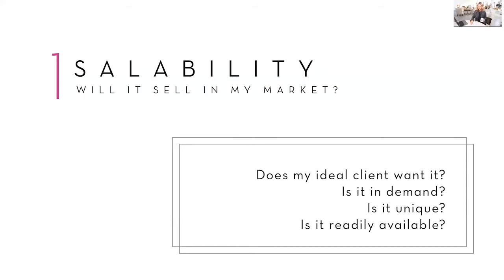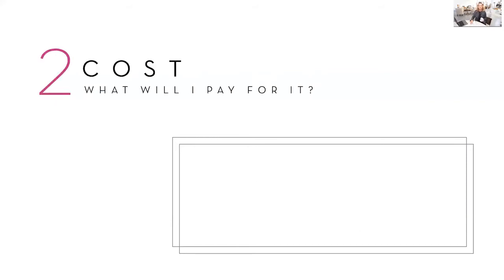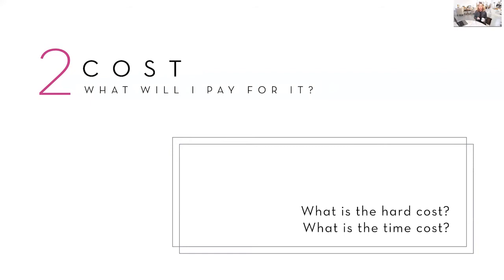Number two of the six-factor test is cost. What will you as a business owner pay for it? What is the hard cost of the product, and what is the time cost of the product? You're supposed to stay within this magical 20% cost of sale thing that everybody talks about. That is definitely true, but there are other factors that go along with that. Cost is just one tiny part of the six-factor test.